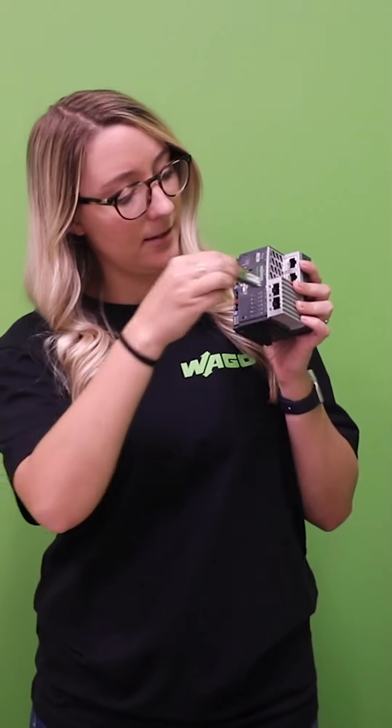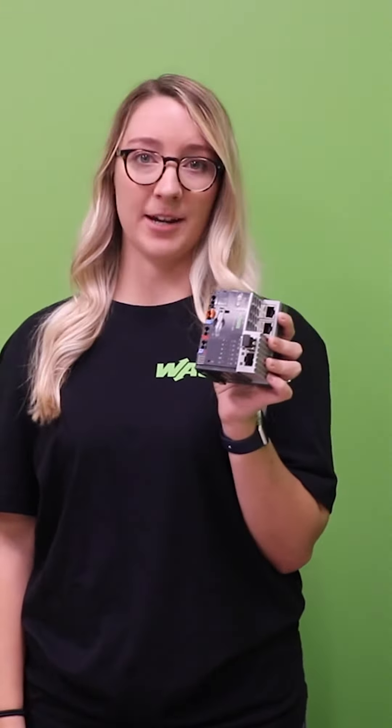To start communicating, you will need to take this SFP module and plug it into the port. Then connect your fiber cables.